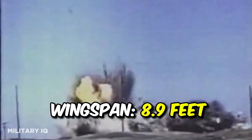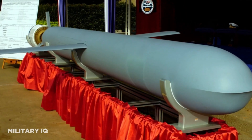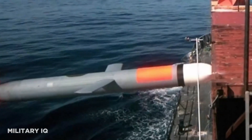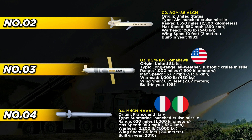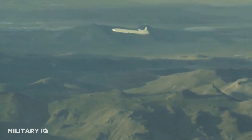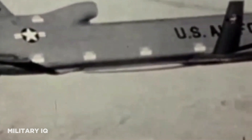With a wingspan of 8.9 feet, the BGM-109 Tomahawk maintains stability during flight, enhancing its overall accuracy and targeting capabilities. Representing the epitome of air-launched cruise missile technology, the AGM-86 ALCM embodies the relentless pursuit of precision strikes in modern warfare. Originating from the United States and introduced in 1982, the AGM-86 ALCM showcases an impressive range of 1,550 miles and a maximum speed of 550 miles per hour. Armed with a powerful 1,200-pound warhead and powered by a Williams/Teledyne F107-WR-101 turbofan engine, with a wingspan of 12 feet, the AGM-86 ALCM maintains stability during flight, enhancing its overall accuracy and targeting capabilities.